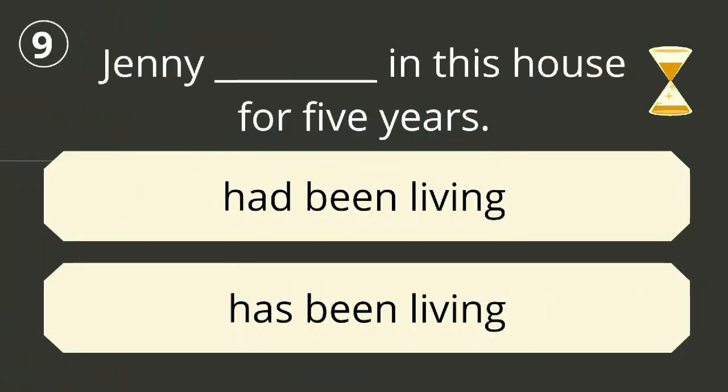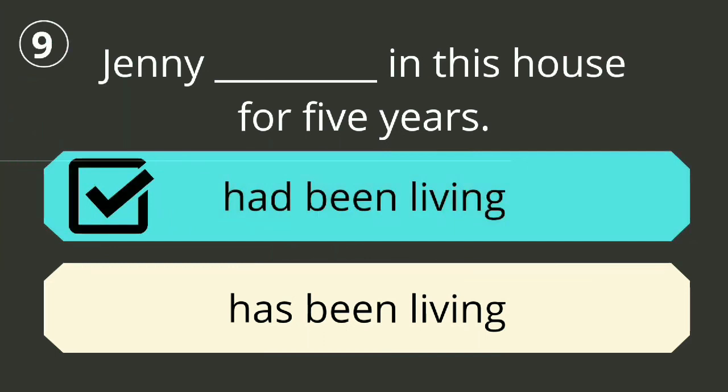Question number nine. The correct answer is 'had been living'. Jenny had been living in the house for five years.